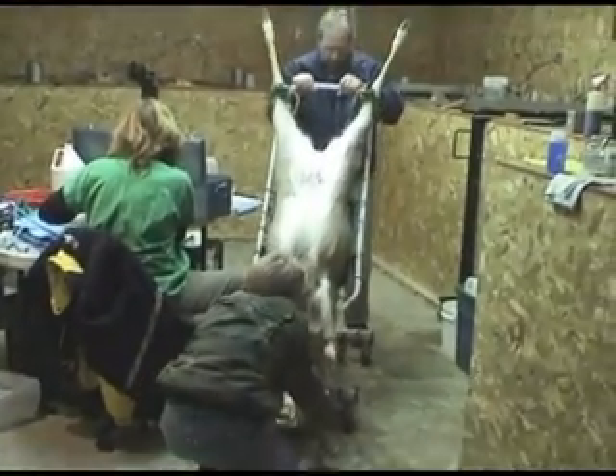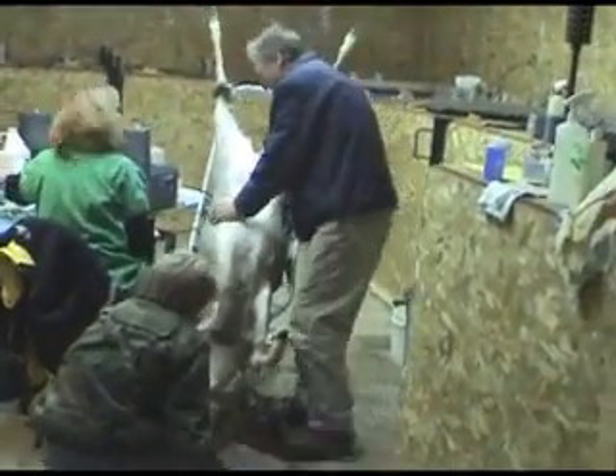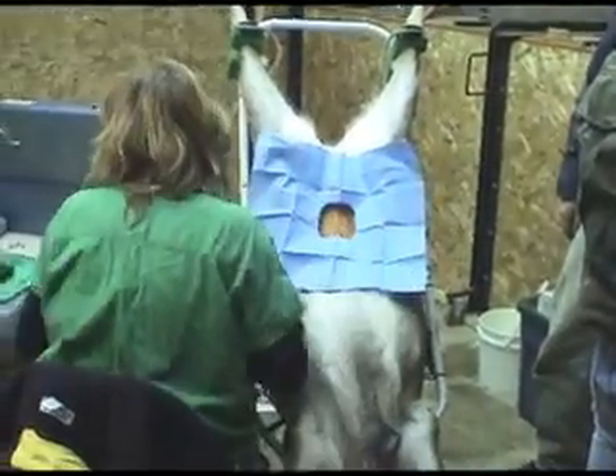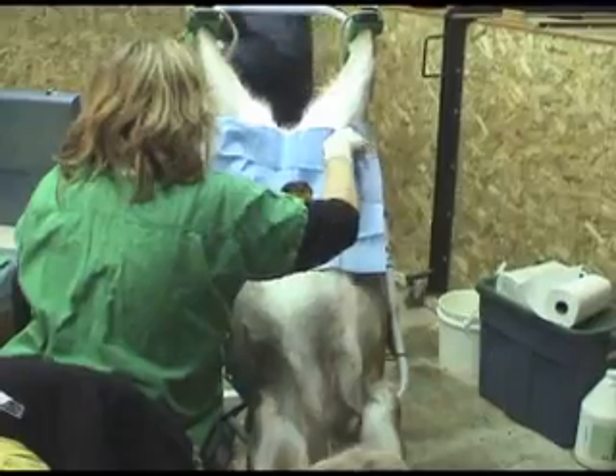Laparoscopic insemination places the semen directly into the uterus and can increase your success rates by up to 15%. The doe must be tranquilized and slightly more risk is involved with this surgical procedure. Laparoscopic insemination also will help compensate for poorer quality semen.